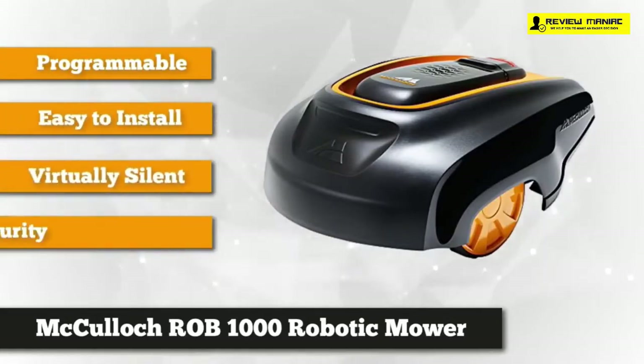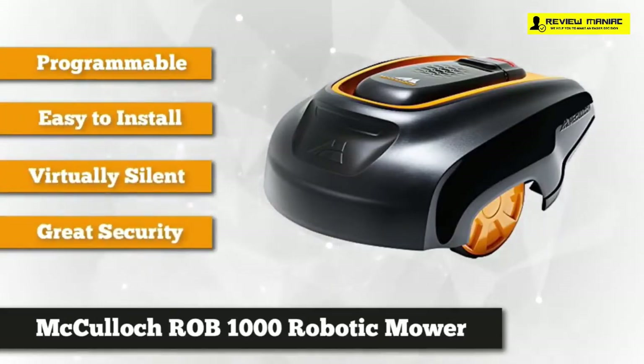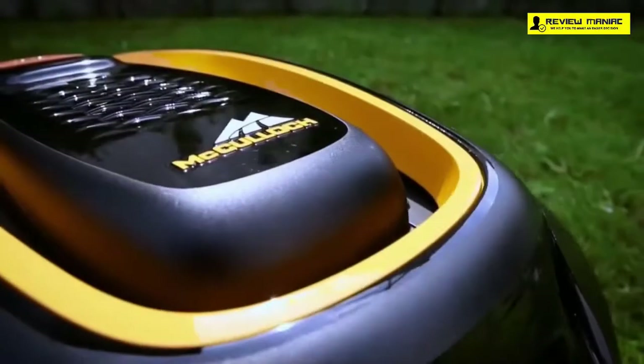Taking our third spot is the McCulloch ROB 1000 programmable robotic mower. If you're searching for a powerful, reliable mower that doesn't need to be monitored and works efficiently, this is the one for you. It's packed with state-of-the-art features relevant to your gardening needs and has a simple, elegant design that's aesthetically pleasing.